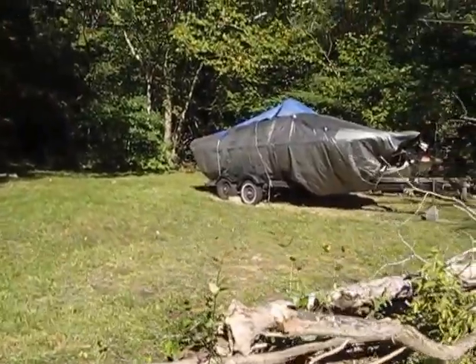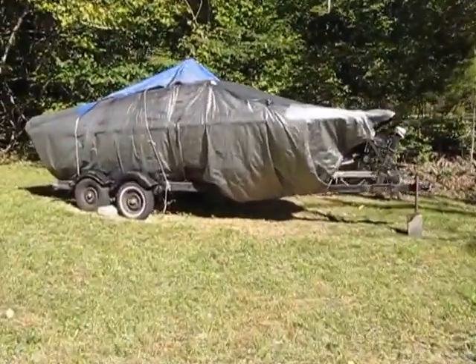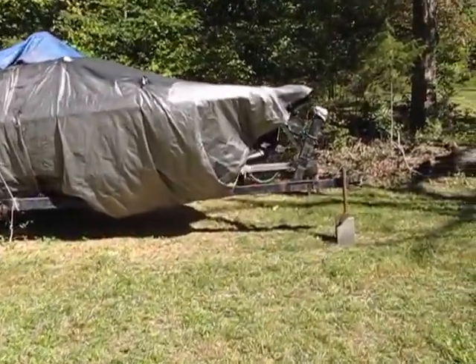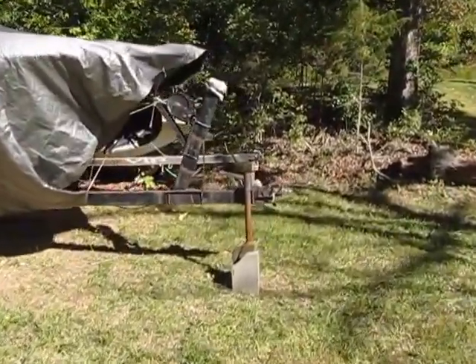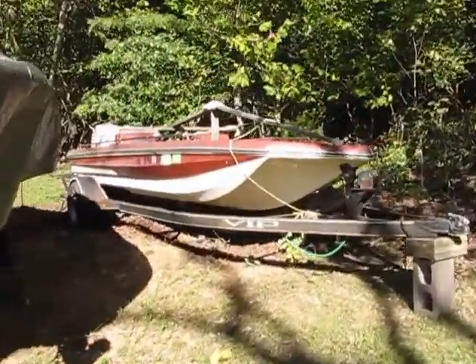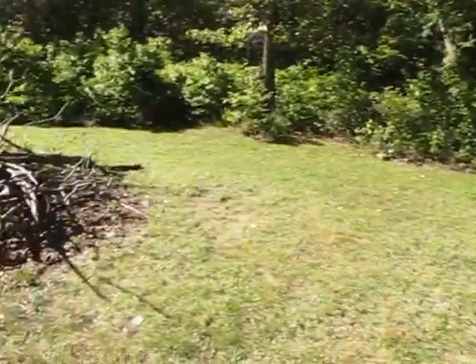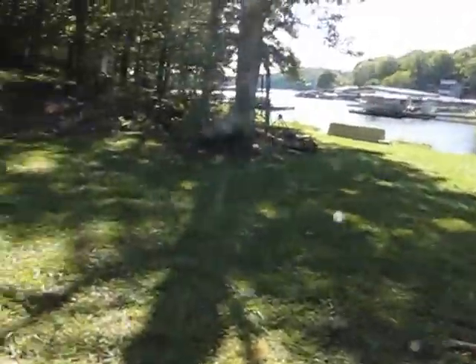This is a '73 Sidewinder jet boat that I have a 455 for that I haven't finished, and then I've got a 17-foot bass boat with a 90 horse on it. And this is an acre and a half right here.